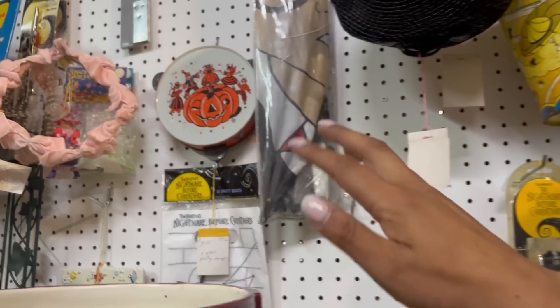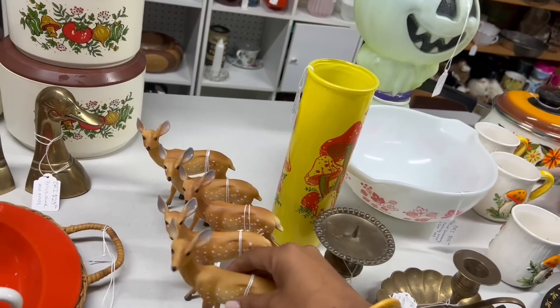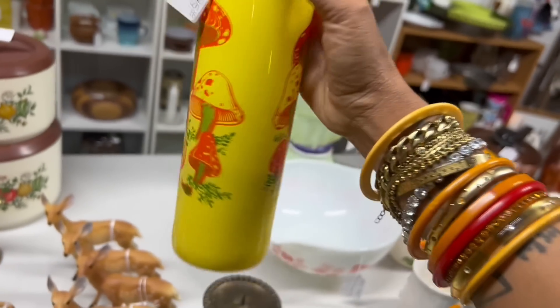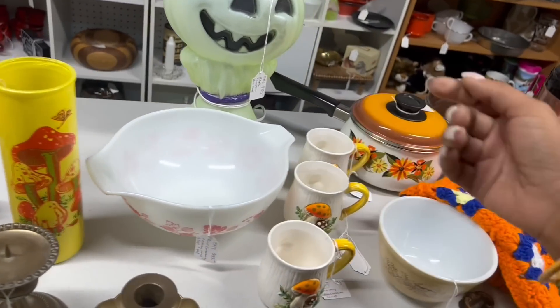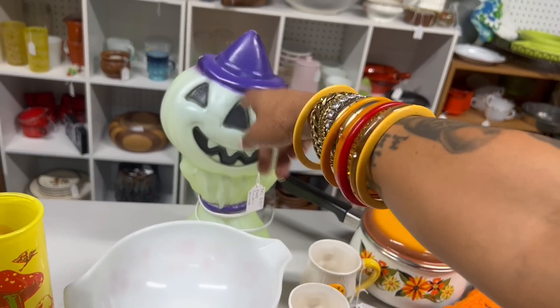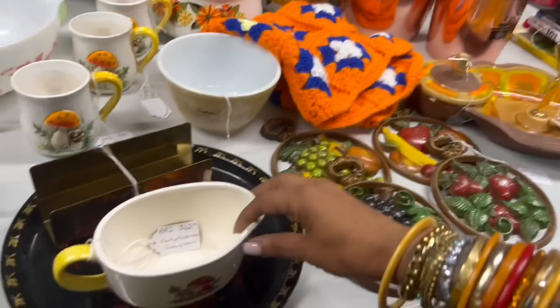A few things here catch my attention. The deer are $8 each. This is a cool candle holder at $25 — it's got age to it too, but it's a little bit more than I'd like to pay for resale. I would definitely buy that for myself though. $20 a pop on the merry mushroom — this is quite fabulous. I never see that color. What else is going on back here?